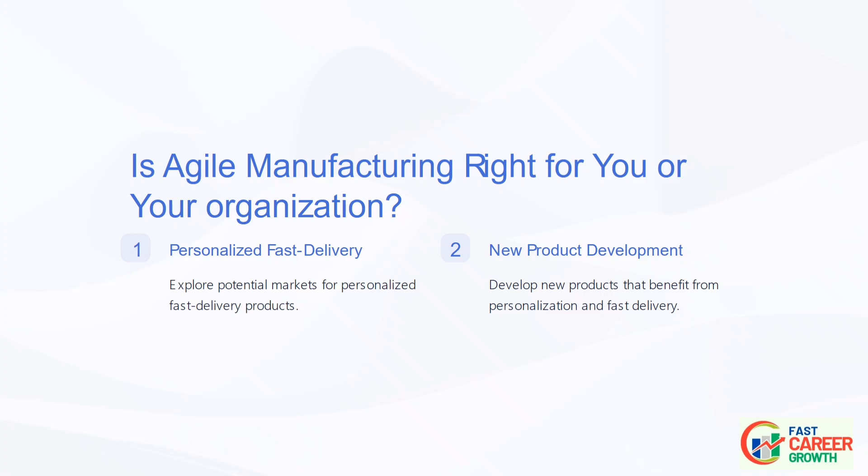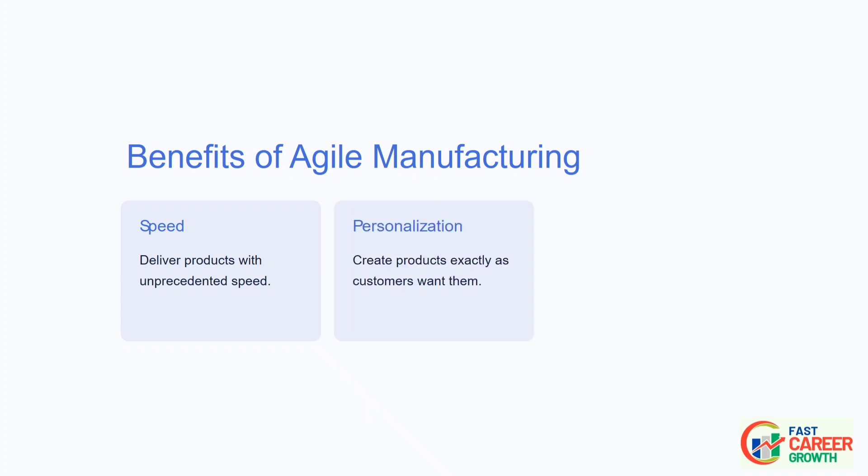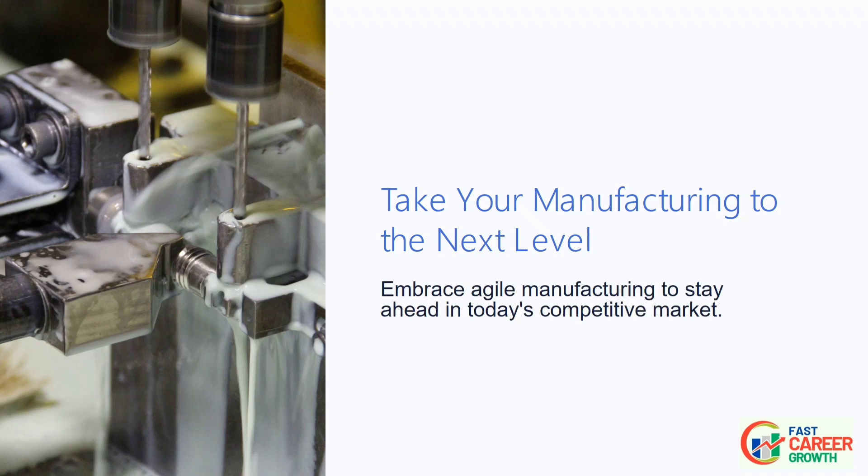Benefits of Agile Manufacturing: Speed — deliver products with unprecedented speed. Personalization — create products exactly as customers want them. Competitive Advantage — outperform offshore competitors with local manufacturing. Use this and take your manufacturing to the next level. Embrace agile manufacturing to stay ahead in today's competitive market.